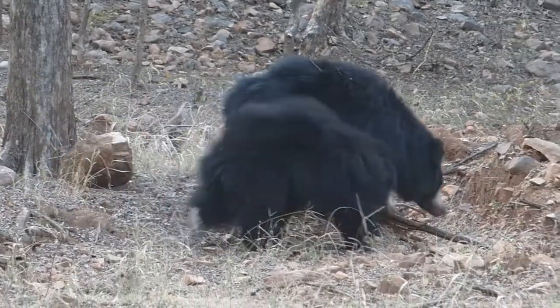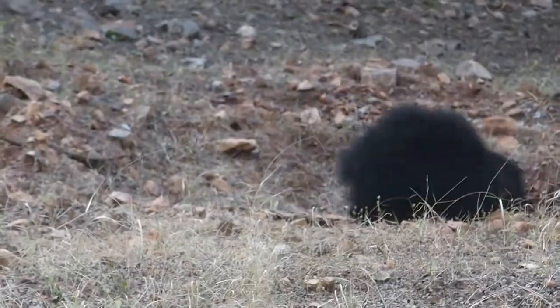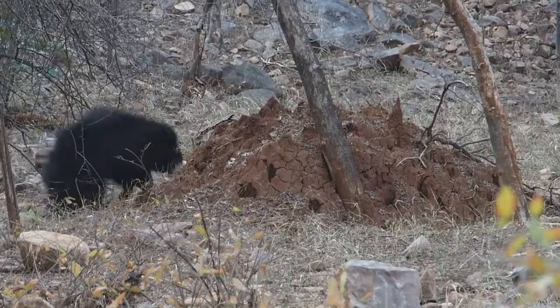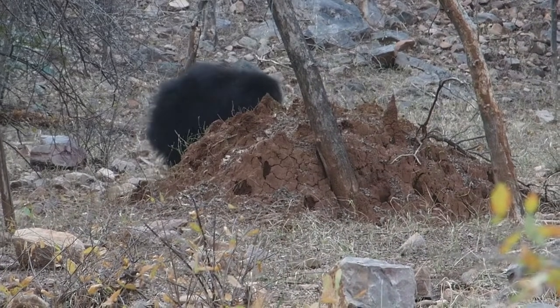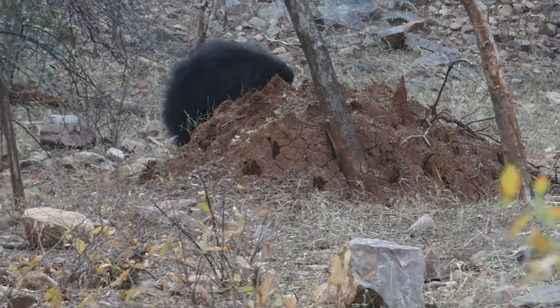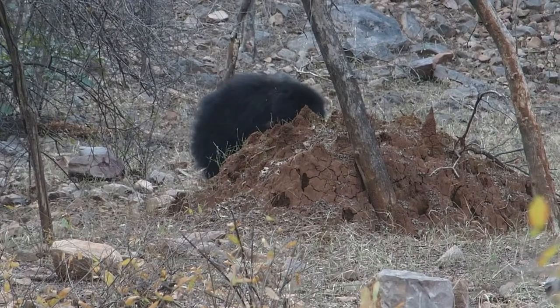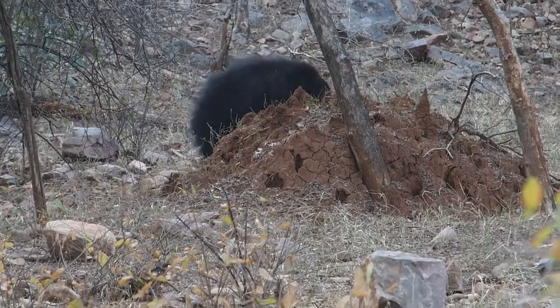Good morning, namaste to all of my YouTube friends. In this video today you will see about the sloth bear, how he lives in the forest and how his behavior in the forest. The sloth bear is native to the Indian subcontinent.